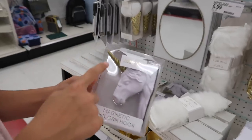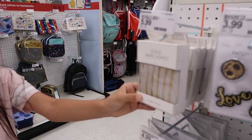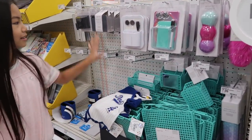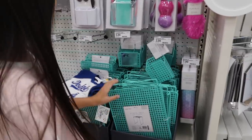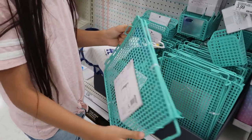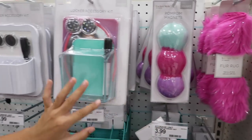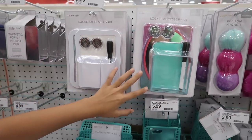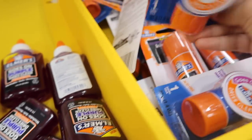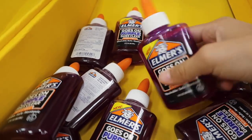There's a magnetic unicorn hook and fairy lights! If you want a teal, pink, and purple themed locker, this is where you should go. There's a metal shelf — I've seen a video on this where you pull the legs down and it becomes a shelf. There's also a mesh cup and a locker accessory kit. And here's the Elmer's glue that goes on purple but dries clear — I always get the glue stick version but I didn't know they had bottles of it!